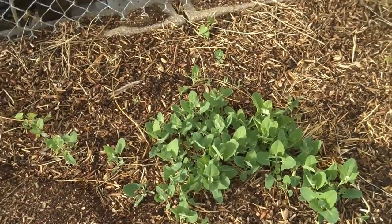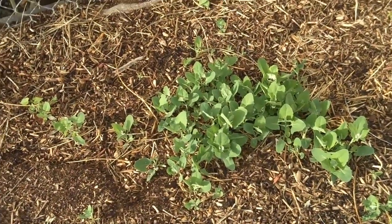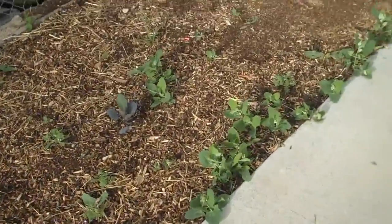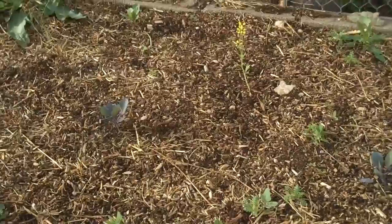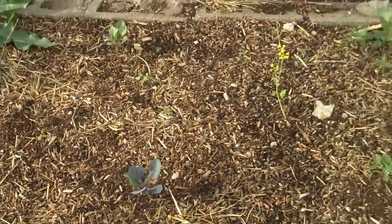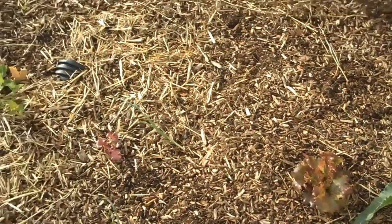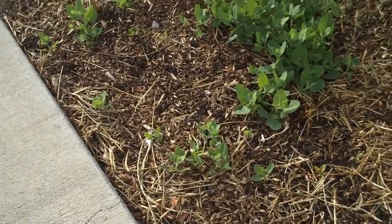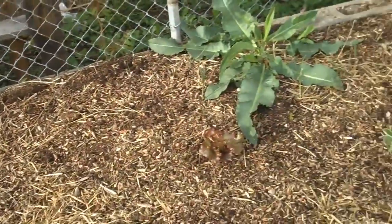I actually got some of Jerome's giant lamb's quarters last year from the Rocky Mountain Permaculture Institute in Basalt, threw some of those seeds down, and they're coming up — the giant lamb's quarters are really yummy. I recommend lamb's quarters as a weed you don't weed. I also tried putting some mustard, brassicas, and lettuce over here — the lettuce seems to be doing okay. I don't water over here much, just a little to get things established, and I have some peas coming up. So I'd say you could try rotten hay too.